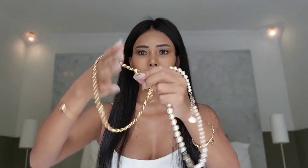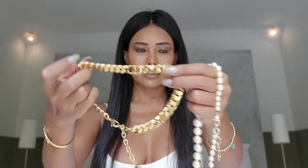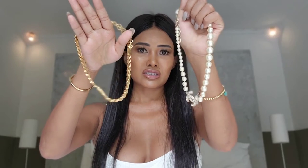I purchased the Chanel necklace from New York a few months ago on my birthday, and the Dior I've had for years. I will let you know the cons on the necklace, because if you're thinking of buying either of these two necklaces, you might want to watch this video before you buy.